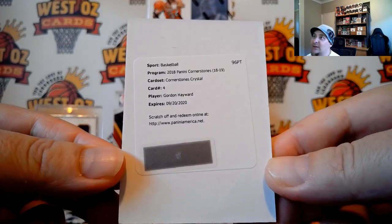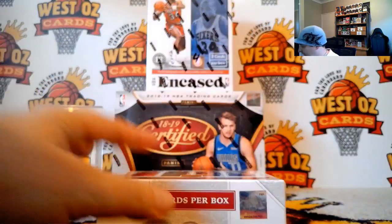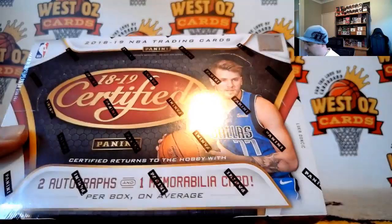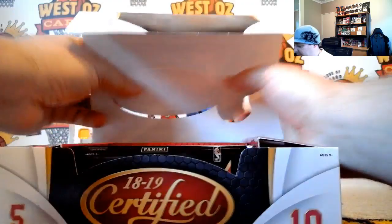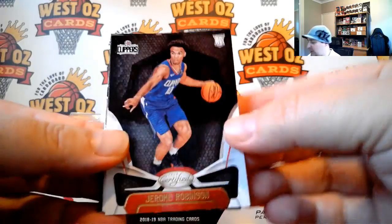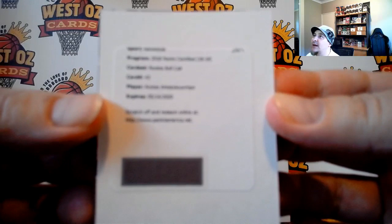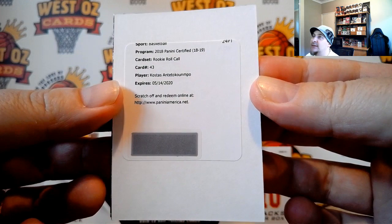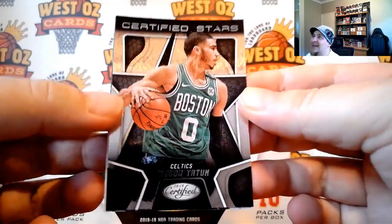Selfies is Dion Waiters, Cornerstone is Crystal. Certified — box ending in 6639. Jerome Robinson rookie, Devin Booker, Giannis Antetokounmpo rookie roll call — going out to Dallas. Jason Tatum certified stars, and Buddy Hill.